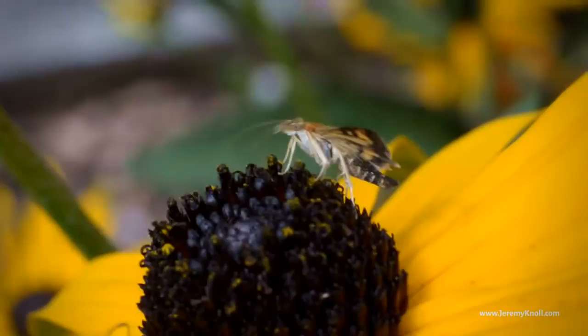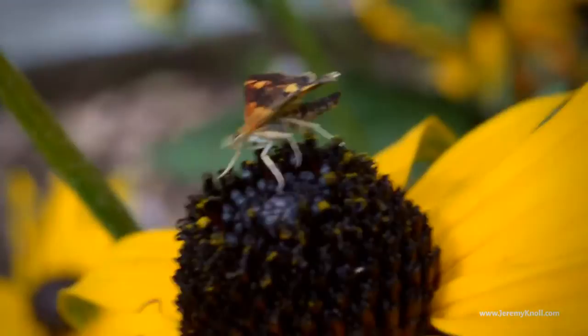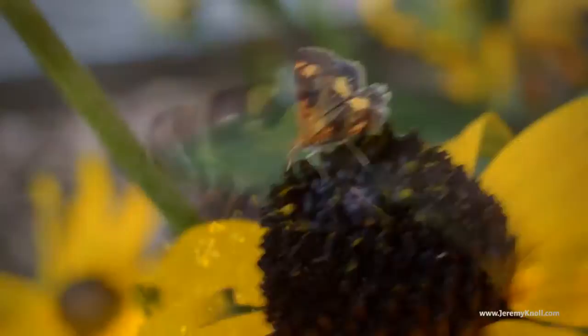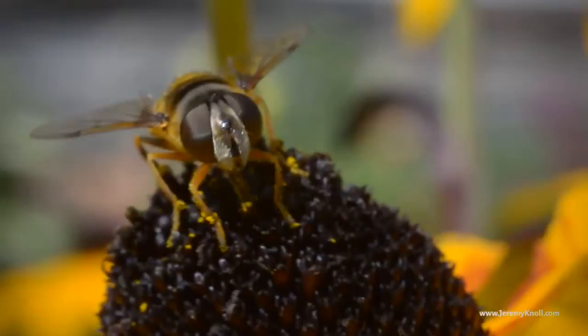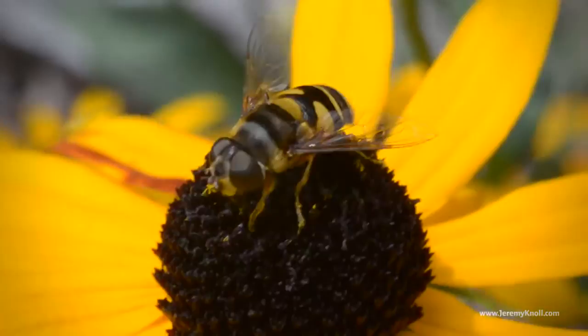Gardens can also be a good place to find bugs coming in for the pollen and the nectar. I find that butterflies are generally a lot more tolerant of my presence when they're busy looking for food and eating something. These are hoverflies, and like bumblebees or honeybees, they will only spend a couple seconds on any one flower, so you have to be quick and get in and get your shot before they fly away again in search of another flower.